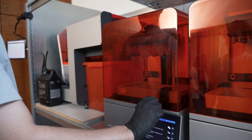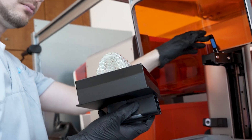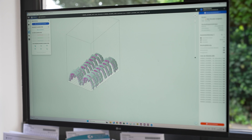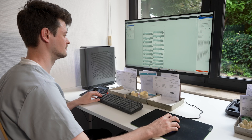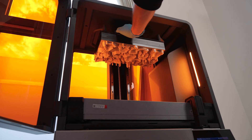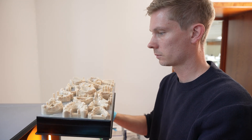Since we implemented the Form4B in our production, I was able to completely remove every other printer. I can now just use the FormNet ecosystem with Fleet Control, Dashboard, and all the services and PreForm software that I was used to. We are using the Form4BL for our entire model production and the Form4B for biocompatible applications.